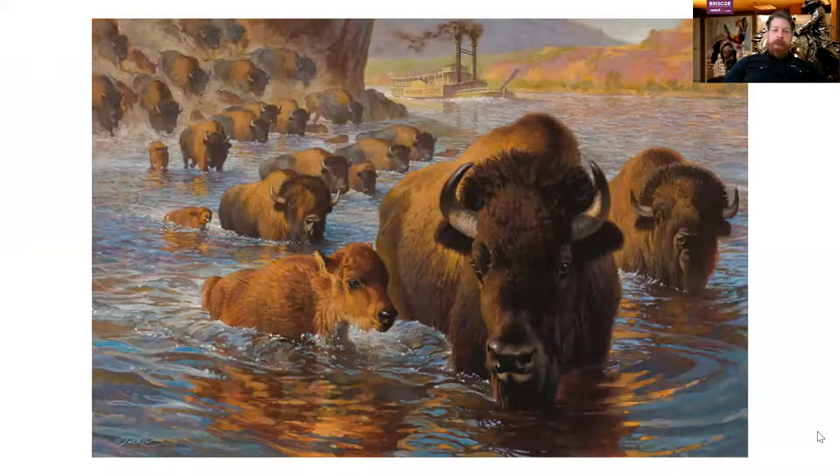If you haven't been up to Montana, there are certain points in the Missouri Breaks where the landscape slopes very easily down into the Missouri River, and that was utilized by the bison for migration purposes. They moved from their northern grazing areas to their southern grazing areas depending on the time of year, and sometimes huge herds would swim across the Missouri River, making travel very difficult.